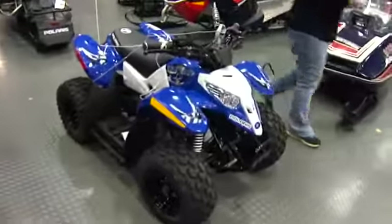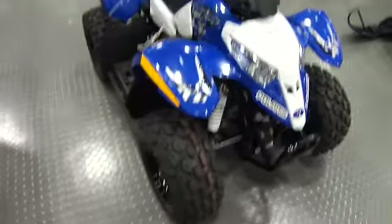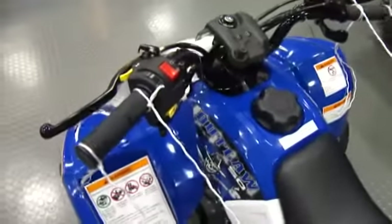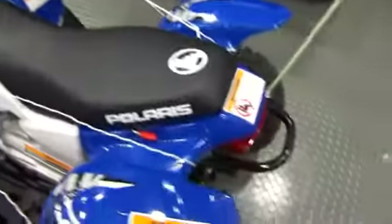Look at that — a little baby four-wheeler. Isn't that cute? A little Polaris. That's so cute. It's my size. Oh my goodness, it's so cute. Now, for children under six.